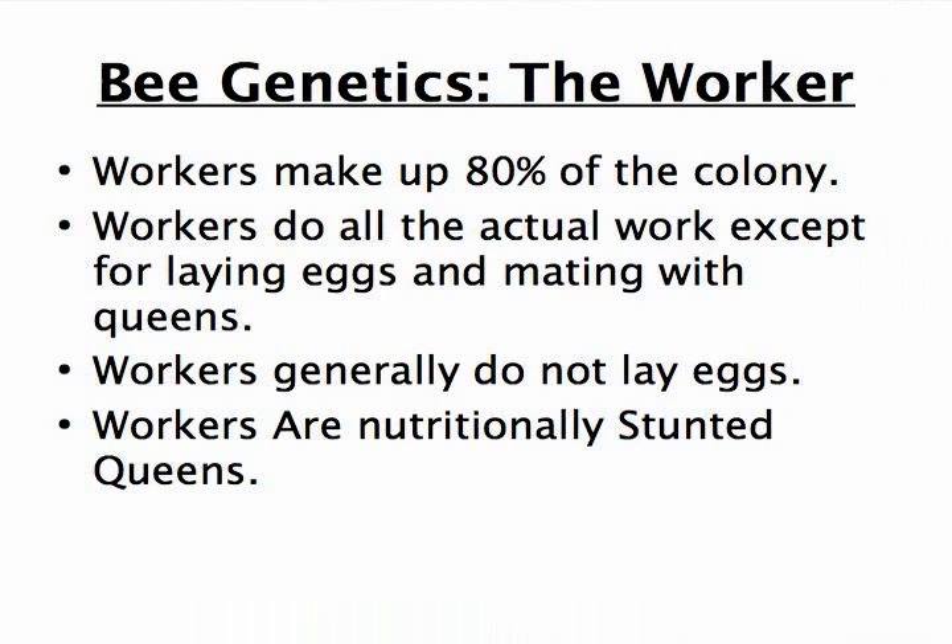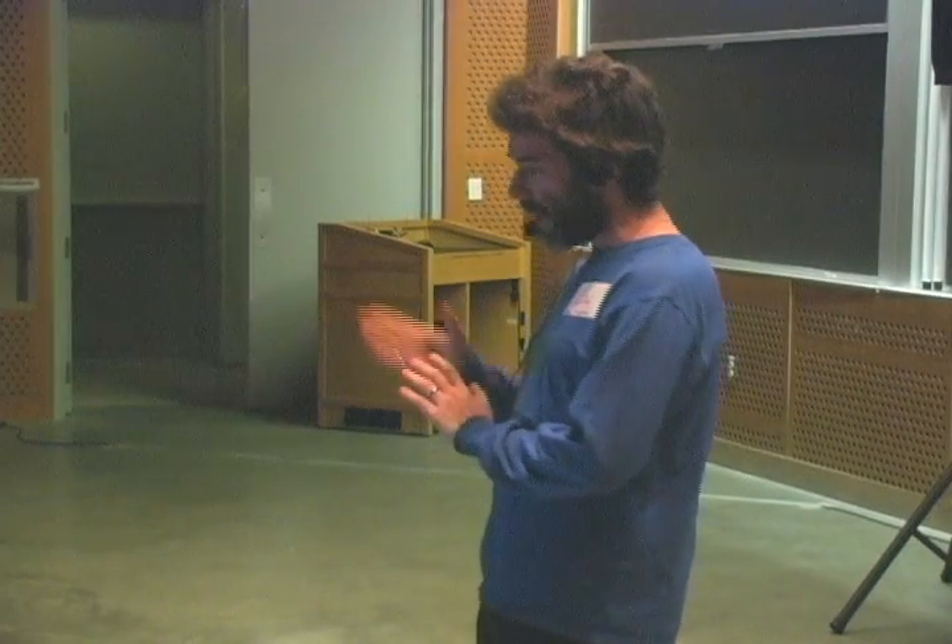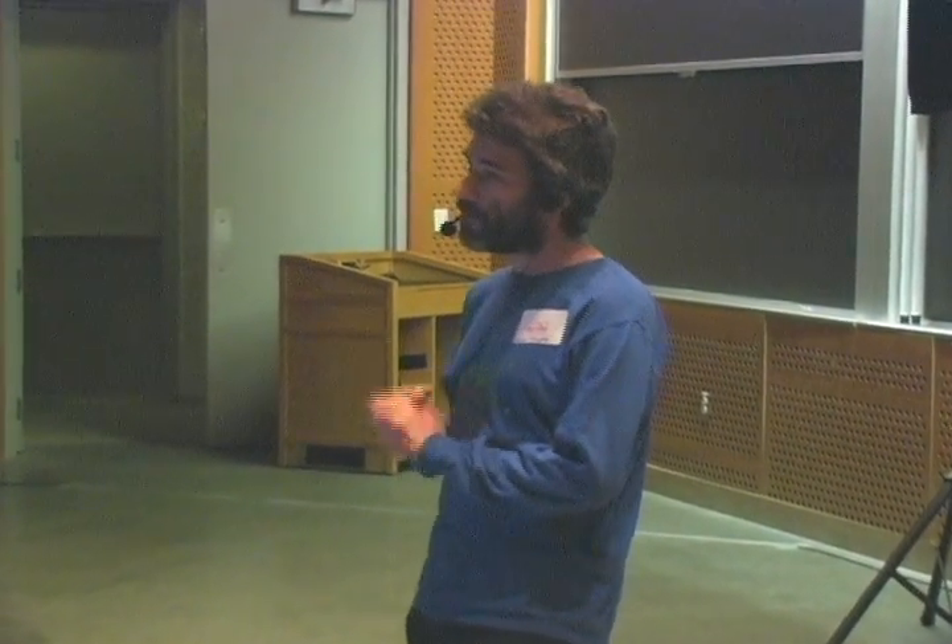Workers make up about 80% of the colony. They do all of the actual work in the colony, except for laying eggs and mating with queens. Workers generally don't lay eggs — but we'll talk about that in a second. And workers are nutritionally stunted queens; they have a different diet.